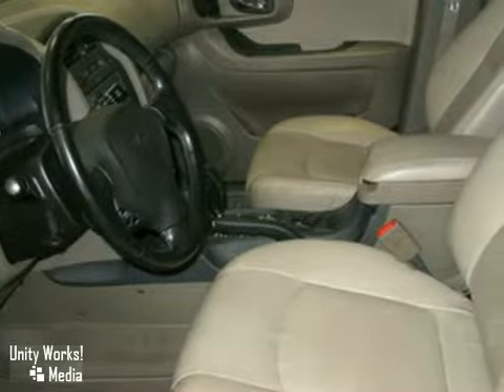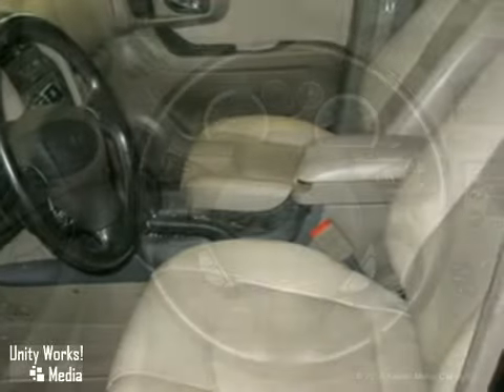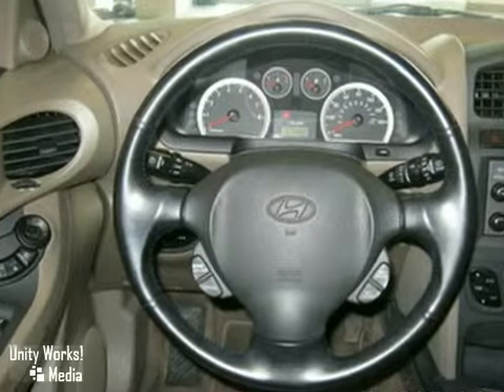and comes with some great features including illuminated entry, security system, ABS brakes, heated door mirrors, air conditioning, CD player, remote keyless entry, and more.